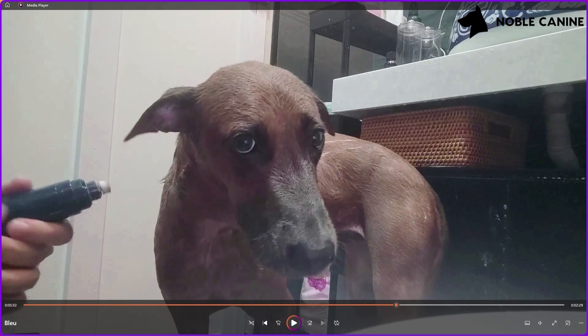Now I bring out the Dremel, which I use because I shower my dogs every week. They get quite a bit of exercise in the parks, so naturally their nails file themselves while running or playing. Since it's every week, I just need to do a little maintenance — just file down or grind their nails a little bit.